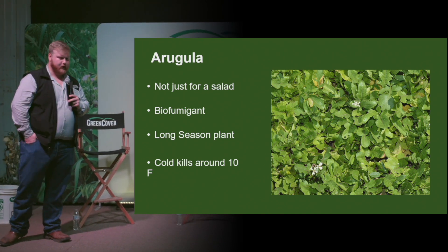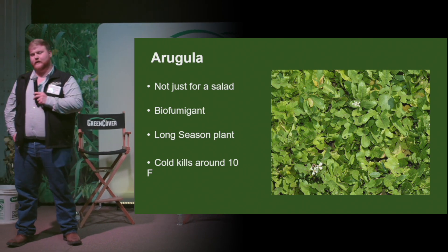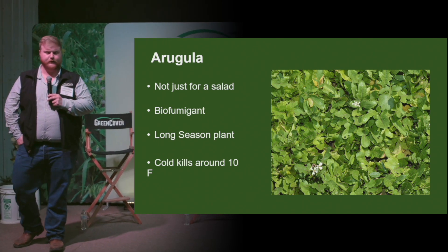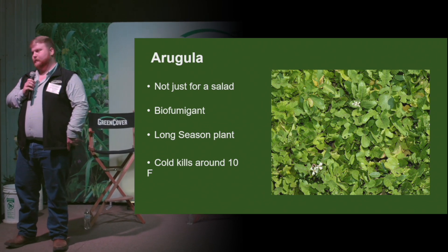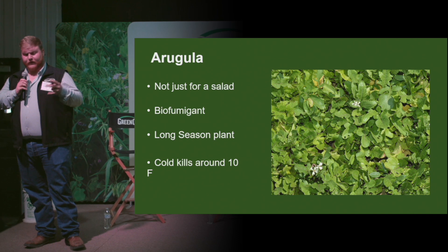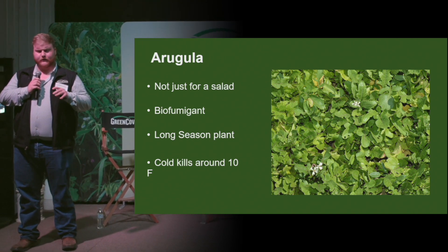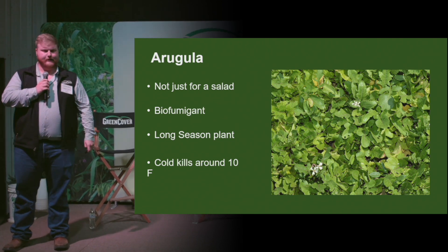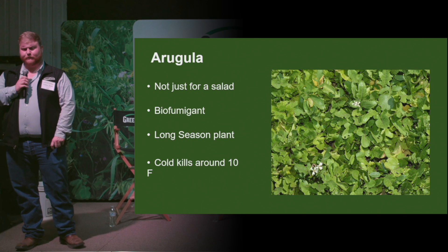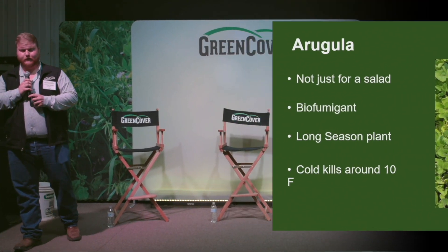And here we have arugula. It's not only known for eating in a salad — you can also use it in a cover crop. It's a dense, low-growing brassica, which makes it great for weed suppression. And you can actually smell the biofumigant in it if you can taste it or eat it. It can be spring-planted and will continue to grow green all the way until late fall.